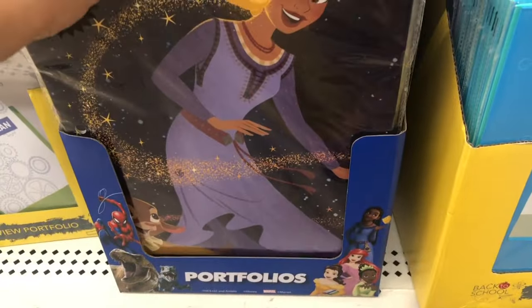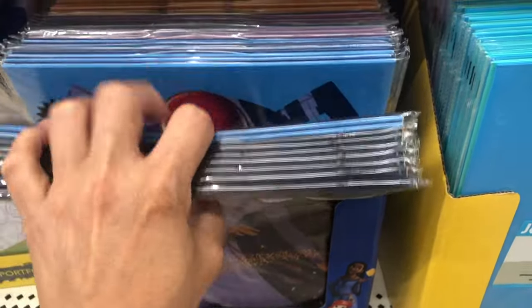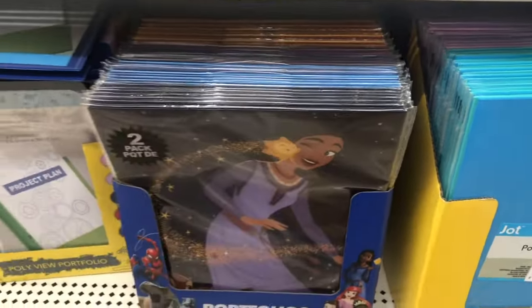This is from the Disney movie store. And that's it!